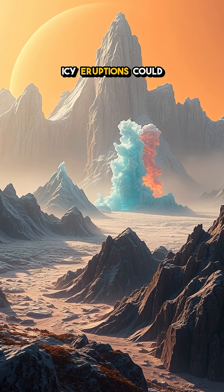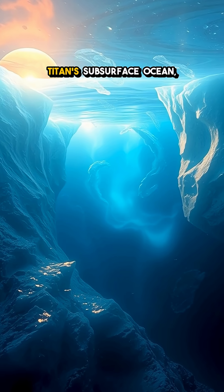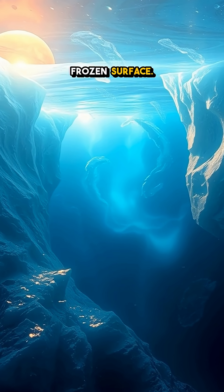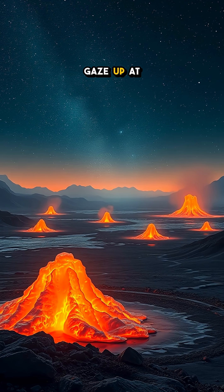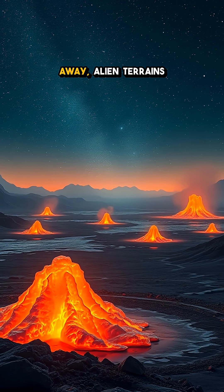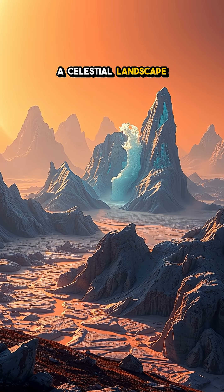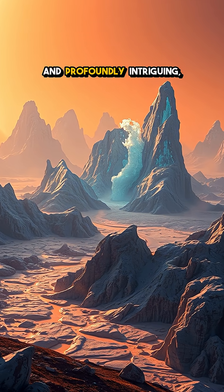Scientists believe these icy eruptions could offer insight into Titan's subsurface ocean, hinting at liquid water beneath its frozen surface. So as we gaze up at the night sky, remember that far away, alien terrains are active with icy eruptions, crafting a celestial landscape that's both beautiful and profoundly intriguing.